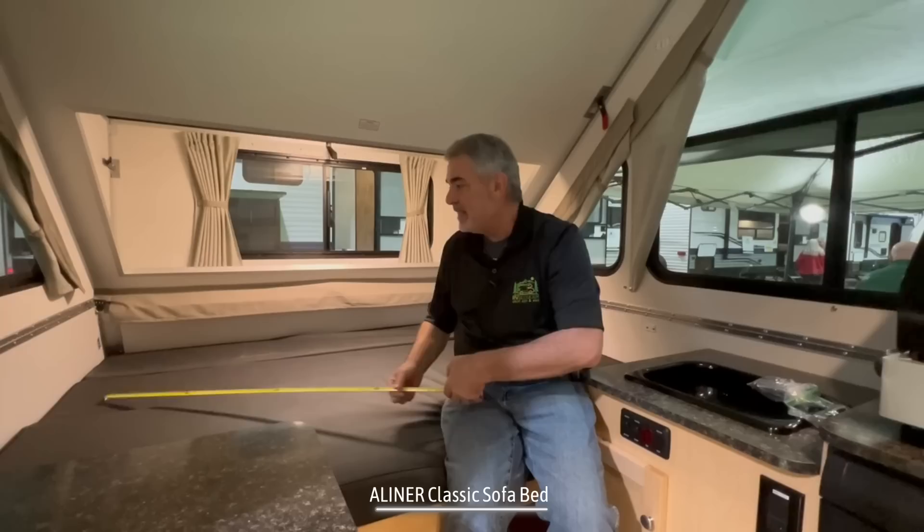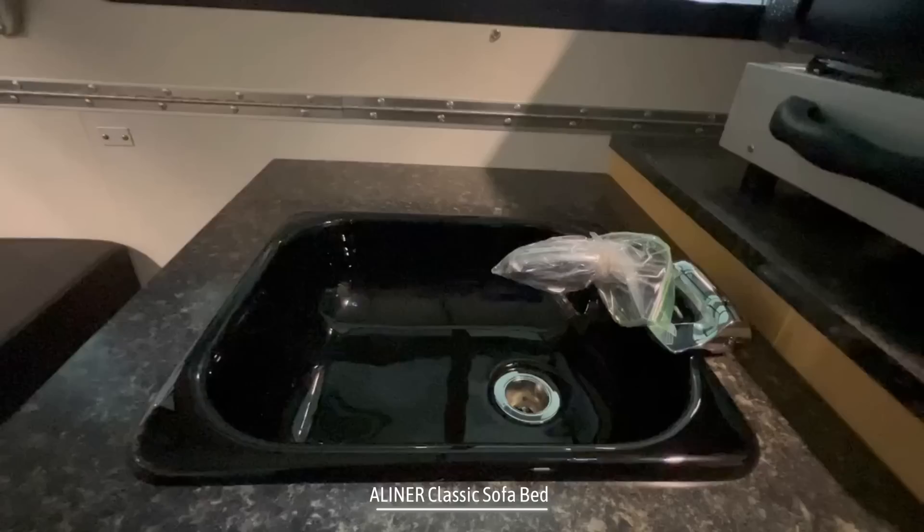I went ahead and quickly converted the sofa into the bed. This thing is about 58 inches wide and 74 inches long, so it's almost a short queen-size bed. But there's plenty of room for two adults to be able to sleep up at this end of the camper.